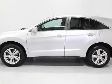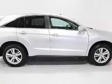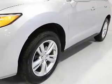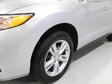Heated seats offer comfort in cold weather. He's always hot and she's always cold — solve this problem while driving with dual temperature controls. Let the outside in with a built-in sunroof, and memory settings are one of many features.